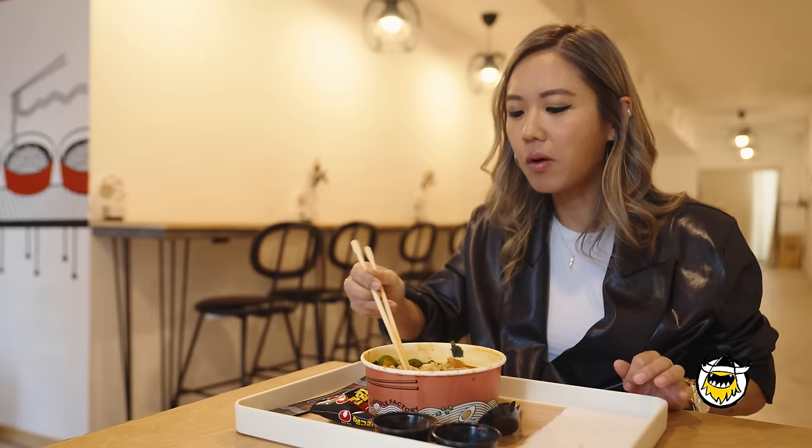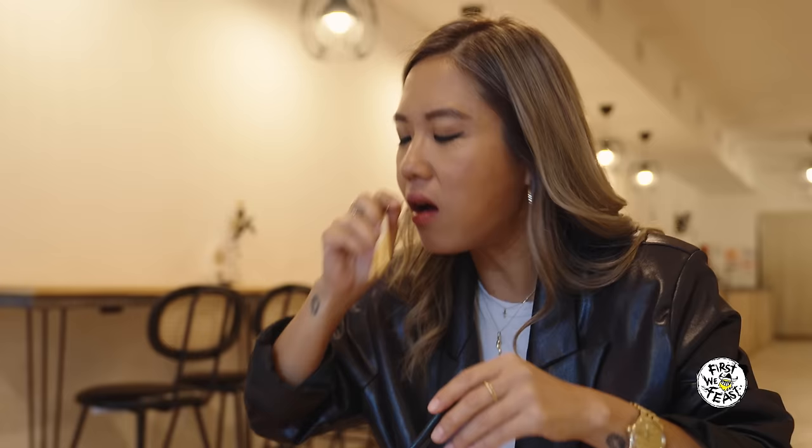I'll eat a piece of Spam. Mmm, Spam is the best. Actually, the saltiness of Spam helps subside some of that heat. Oh God. I think this level should be like a seven. It's pretty spicy. So good.